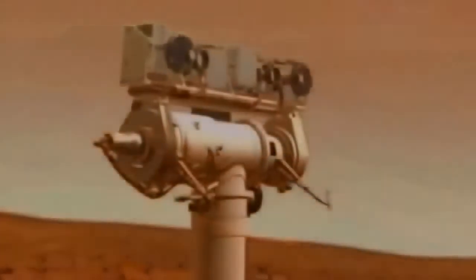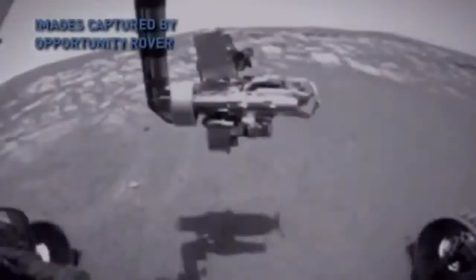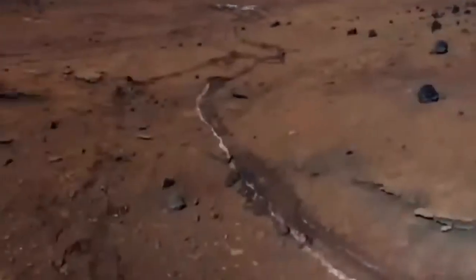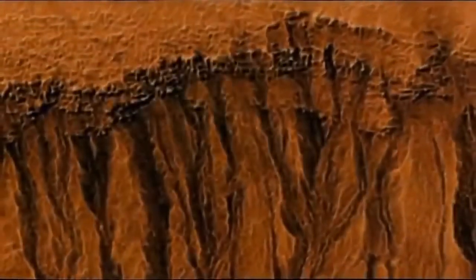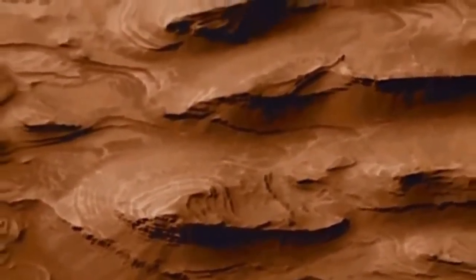Spirit landed in an area dubbed Gusev Crater, believed to be a dried-up lake bed. If the water it once held contained biology, Spirit might uncover signs of it. Opportunity landed in an area intriguing because it contains an ancient layer of hematite — an iron oxide that on Earth usually forms in a spot that held liquid water. So far, neither rover has found signs of life, but both Spirit and Opportunity have uncovered ample proof that liquid water was once plentiful on the surface of the red planet — places where water soaked the rocks, came to the surface and flowed, creating ripples still preserved in the rocks billions of years later.